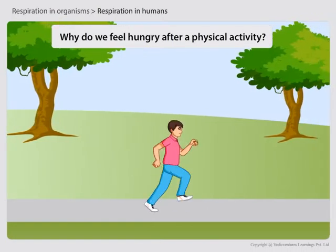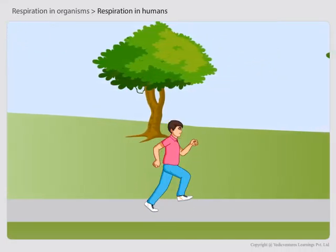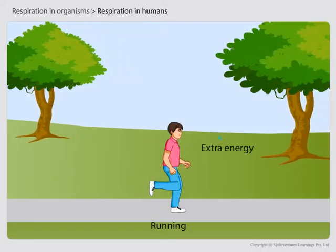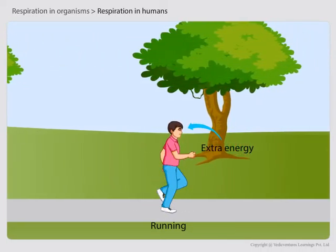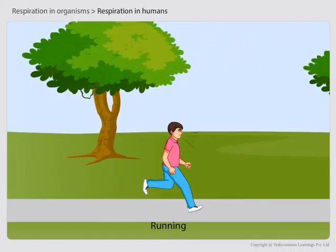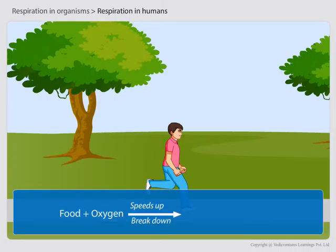Why do we feel hungry after a physical activity? When we do a physical activity like running, we need extra energy. To get this extra energy, we breathe faster, and as a result more oxygen is supplied to our cells. This speeds up the breakdown of food and more energy is released. That is why after a physical activity we feel hungry.